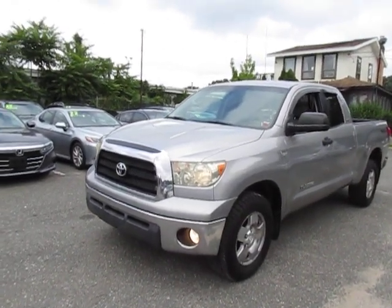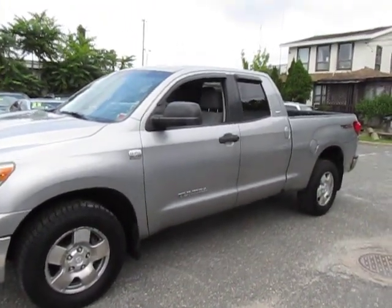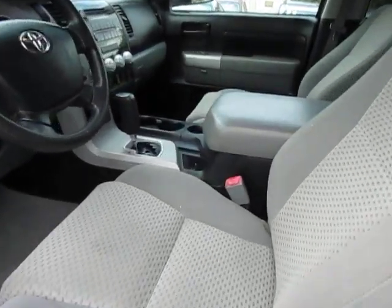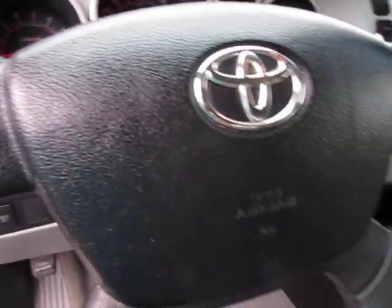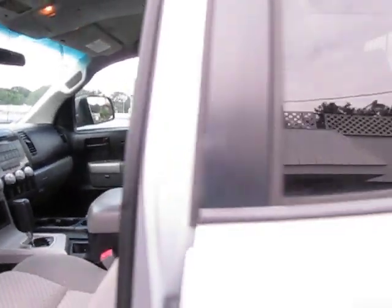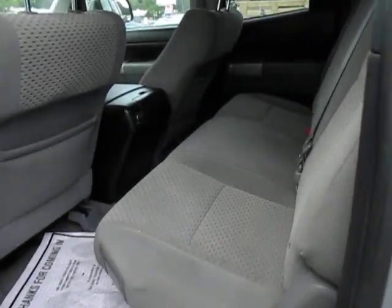Hi folks, Tom from 112 Auto Sales. Today I'll show you some video on a 2007 Toyota Tundra that we just got in. It's got 129 on the clock, very clean, runs real well. Really clean. The SR5 package.